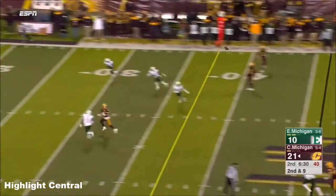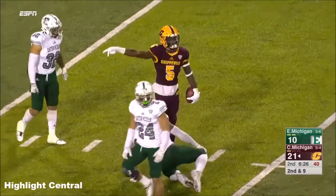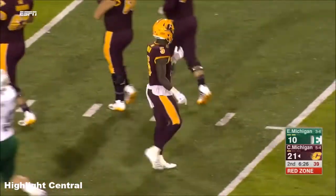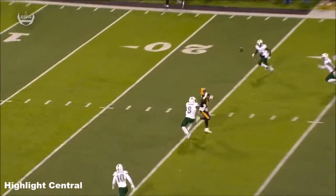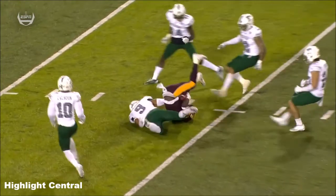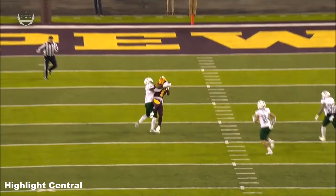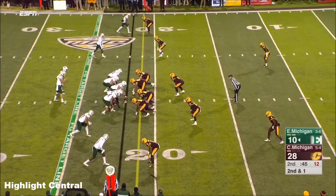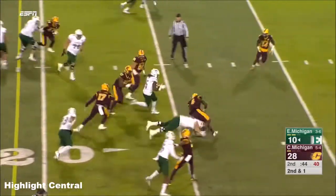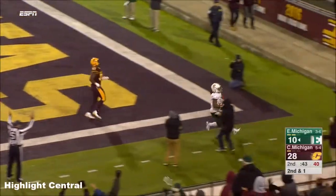Morris and as he throws — that's up for grabs and it's going to be caught. Oh, what a catch! Jonathan Ward all the way down the field in front of Ike Spearman. You can't throw it vertically — you've got to throw it onto the back shoulder, which is exactly where this ball is placed by Shane Morris.